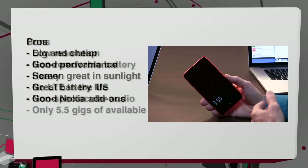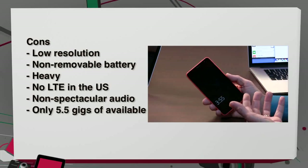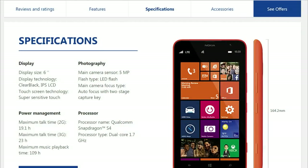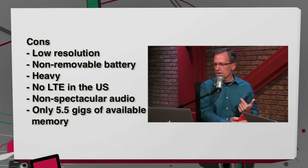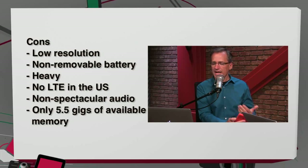The cons are that it's not super high resolution, the battery is not removable, it's heavy at basically half a pound, and you can't take advantage of LTE in the U.S. When you use it as a phone and hold it up to your ear, it's a little hard to place the speaker — it's a bit awkward, and the sound quality is not spectacular, just acceptable in both directions. And the fact that it only has 5.5 gigs of available storage is a downside, as are the mediocre cameras.